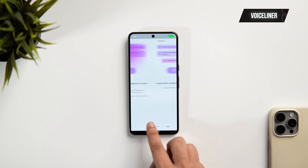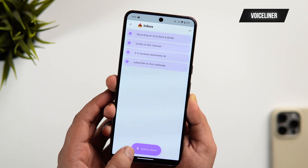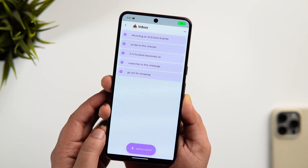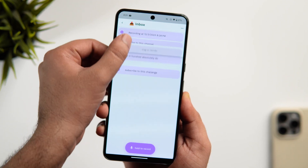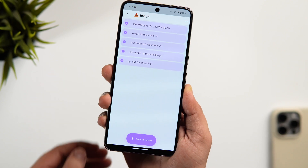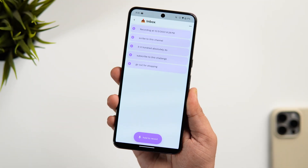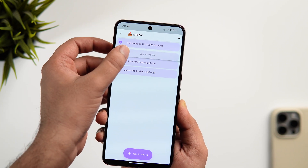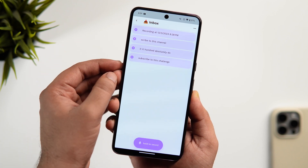Finally, we have an app called Voiceliner. This app helps you to create a note, task, or a list by simply speaking into your phone. Whatever you say, it just converts that into text. All you have to do is hold the record button and say whatever you want. It converts that into text and I think it's one of the easiest ways to quickly write things down. The app also allows you to reorder the list, arrange items as per your requirement, and the best part is you can create outlines to organize your list in a simple way.